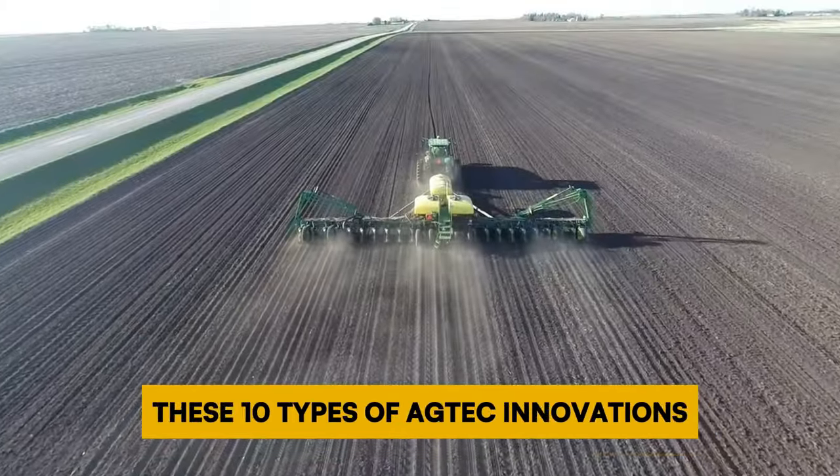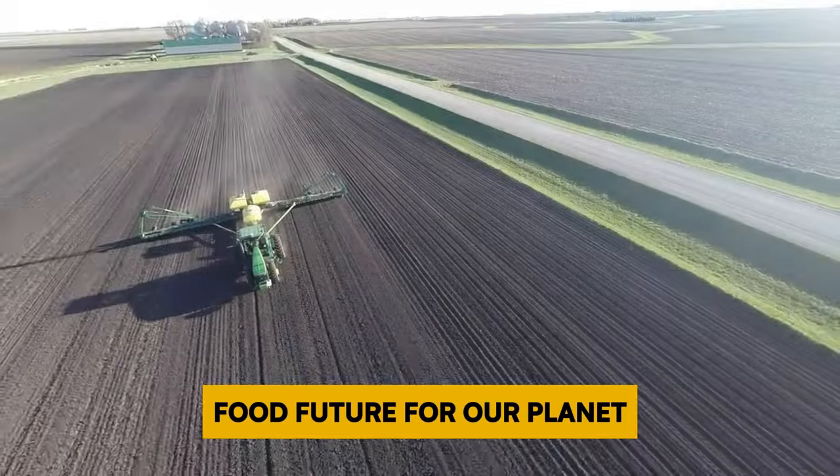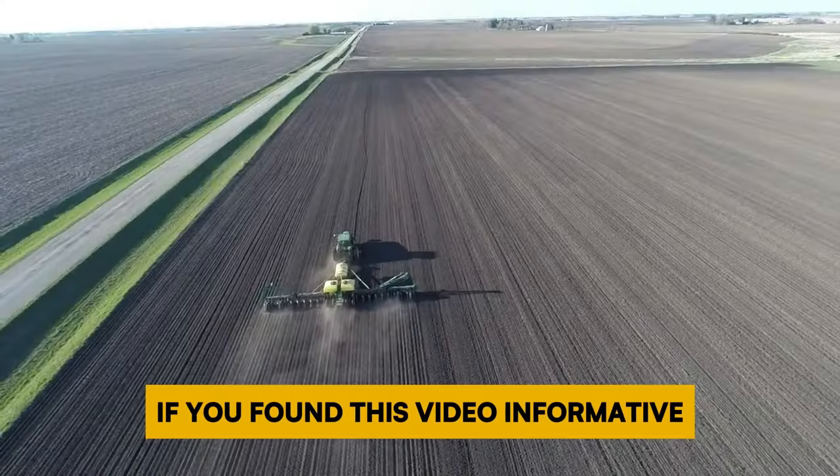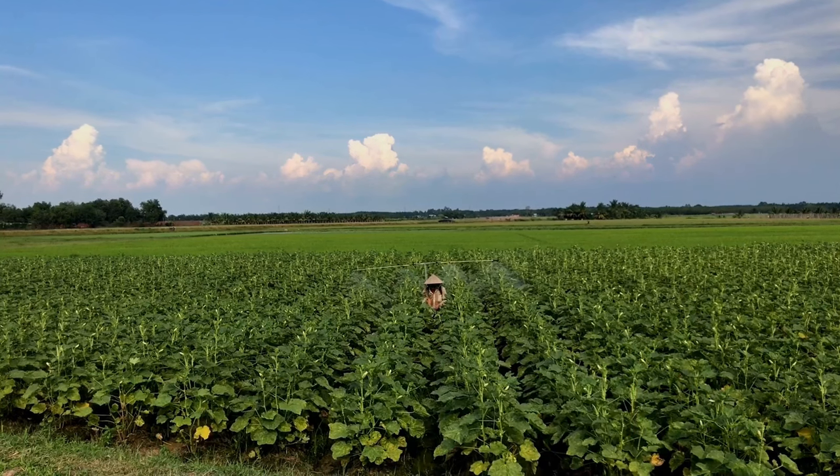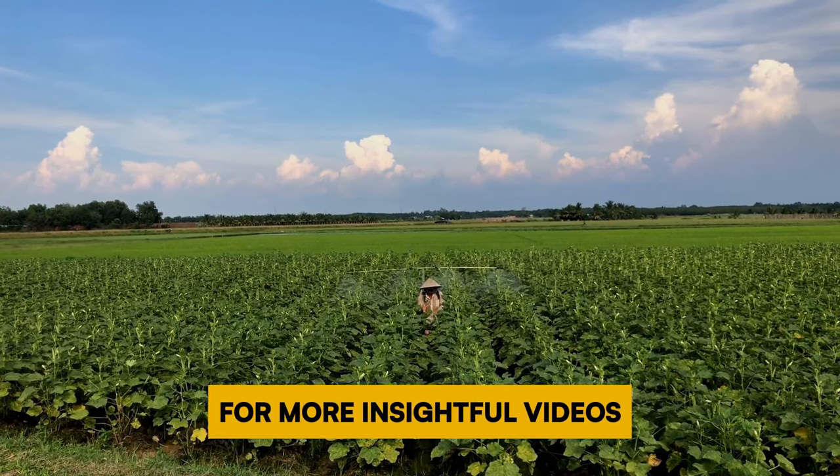These 10 types of ag tech innovations are revolutionizing farming and helping to ensure a sustainable food future for our planet. If you found this video informative, don't forget to give it a thumbs up and subscribe to Heavy Metal Machines for more exciting content. Be sure to explore our channel for more insightful videos.